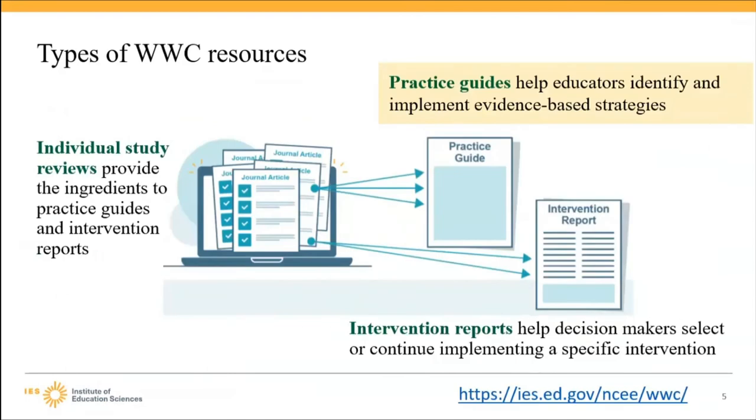The What Works Clearinghouse develops several types of resources. Practice guides provide educators with actionable recommendations on how to apply evidence-based instructional practices and address challenges in their classrooms and schools. Practice guides include examples that are ready to use in your classroom. Intervention reports support schools and districts in selecting evidence-based interventions. These reports summarize all high-quality and publicly available research on a specific intervention and discuss the costs and implementation.